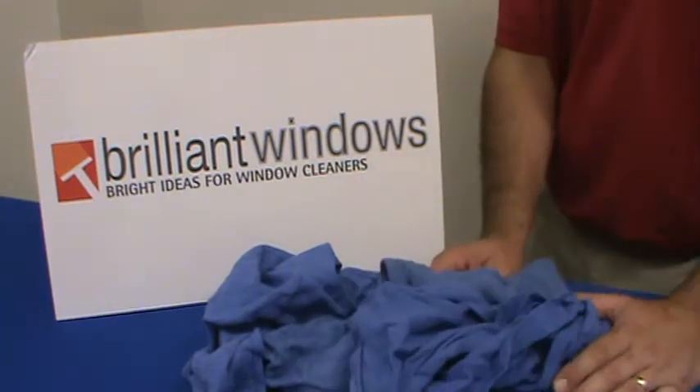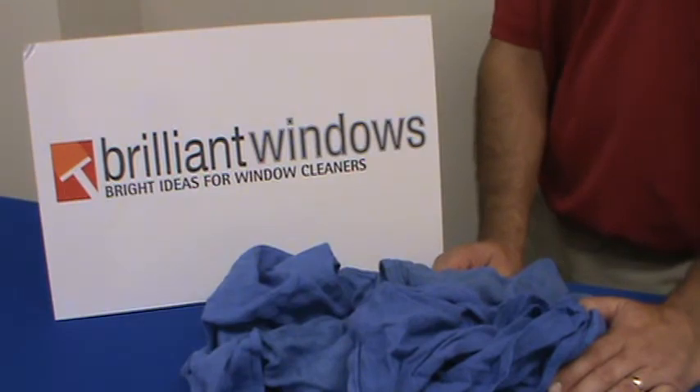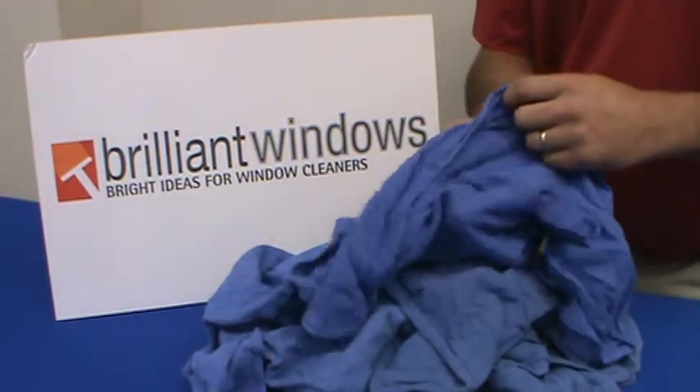We offer them for sale in bulk quantities. They're sold by the pound. We offer them in 10 pound, 25 pound, and 50 pound boxes. Usually, you'll get about 6 to 8 towels per pound.